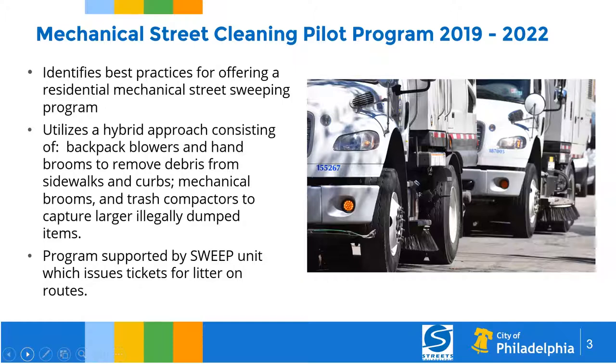We used a hybrid approach at first, consisting of backpack blowers and hand brooms to remove debris from sidewalks and curbs. We also used mechanical brooms and sweepers, and we purchased trash compactors to capture larger illegally dumped material that cannot be swept up by a broom but needs to be removed nonetheless. It certainly doesn't make sense to sweep a street but leave piles of trash on the sidewalk. Our goal is to make sure the entire neighborhood is clean and everything is removed, not just loose litter off the streets.